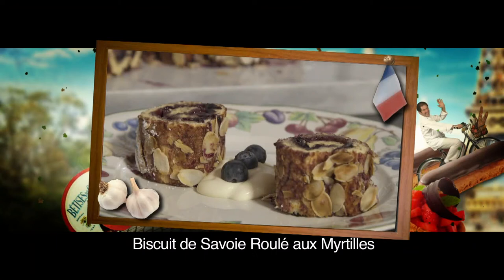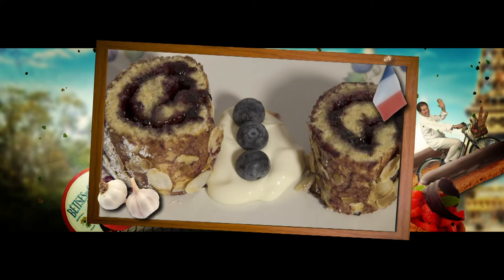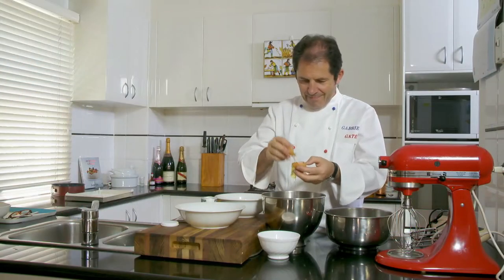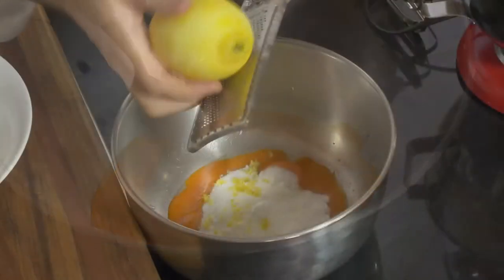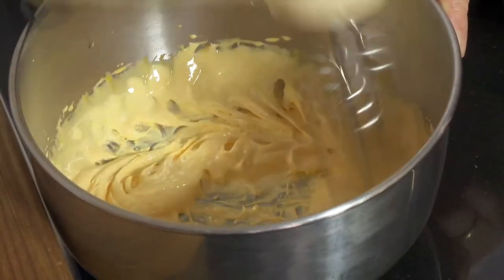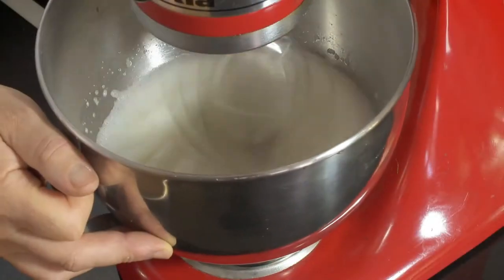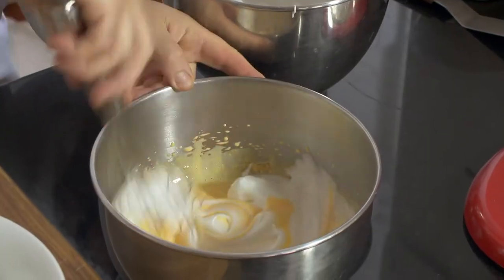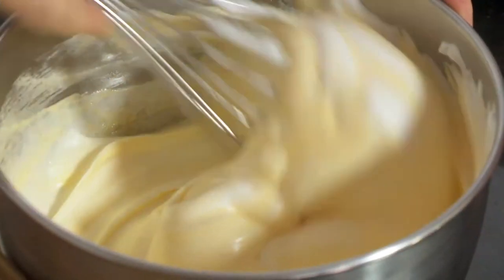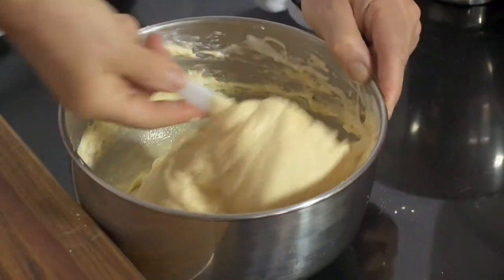This rolled Savoy sponge with blueberry jam is a lovely family gâteau. First, I beat 80 grams of sugar with three egg yolks and the grated zest of one lemon until light and creamy. Then I beat three egg whites with a pinch of cream of tartar. The egg whites must be shiny but firm, and that will help make the sponge very light. I fold the egg whites into the egg yolk mixture and fold in a mix of sifted plain flour and cornflour.